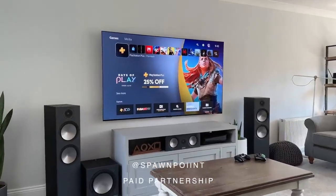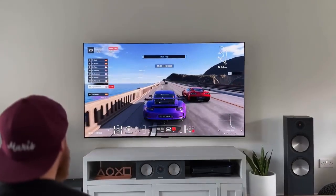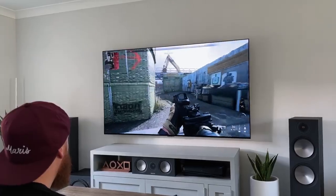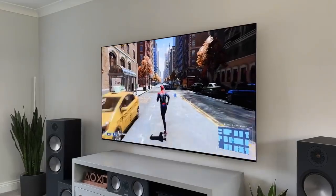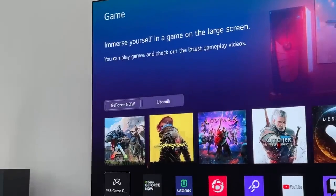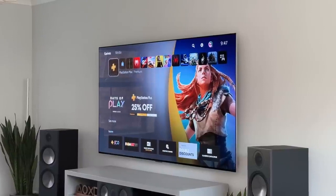Hello everyone, it's Spawn Point and this is the LG G3 OLED, LG's latest and brightest OLED TV. Having used it for the last month, I think this could be the best TV to buy in 2023. It's got the usual features including 4K, 120Hz, Dolby Vision and VRR, but it's also got a few upgrades which make this TV stand out against the rest — features that completely transform how it looks. Now that I've put hundreds of hours into it for both movies and gaming on the PlayStation 5 and Xbox Series X, I think now is the perfect time to give you my honest thoughts.